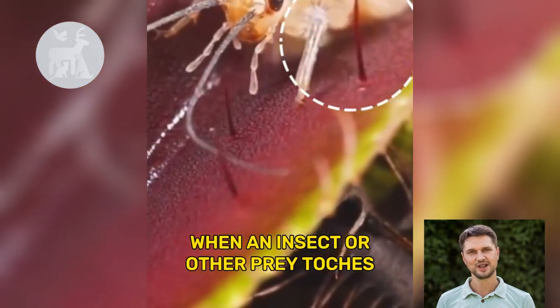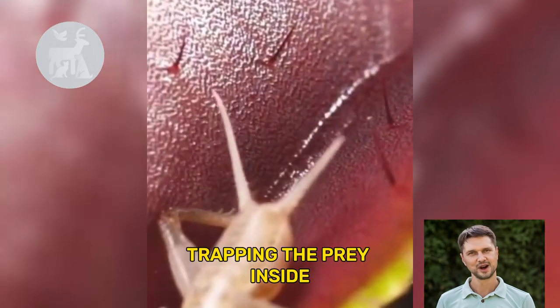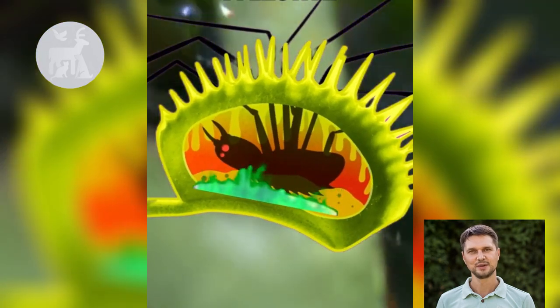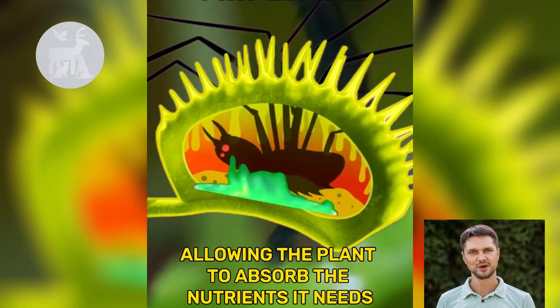When an insect or other prey touches the trigger hairs on the lobes, the leaves snap shut, trapping the prey inside. The leaves then secrete digestive enzymes that break down the prey's soft tissues, allowing the plant to absorb the nutrients it needs.